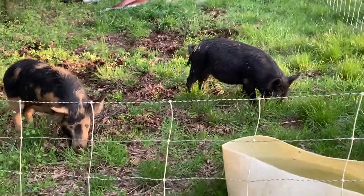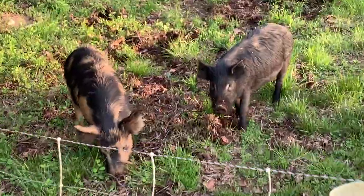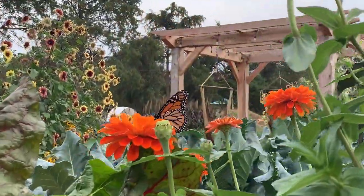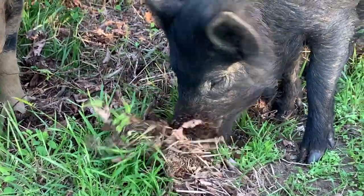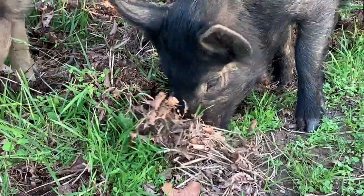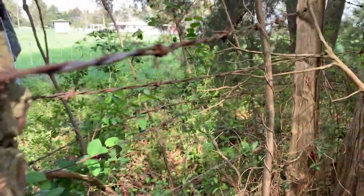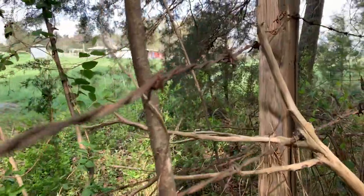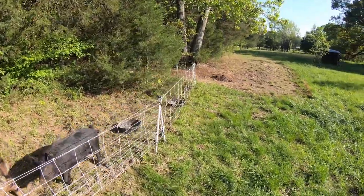The number one reason to get pigs on a new homestead is because you're going to have a whole lot of clearing and disturbance to do before you can start your gardens, create the fence lines that you need, and get your land ready for your setup. Anytime you buy farmland, it's probably going to have some infrastructure on it, but not the infrastructure you really need. The number one reason is disturbance — pigs are excellent land clearers.